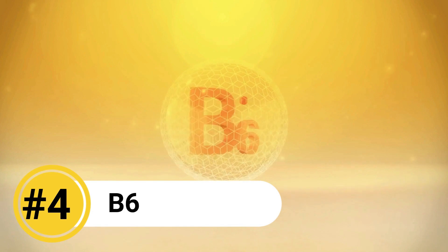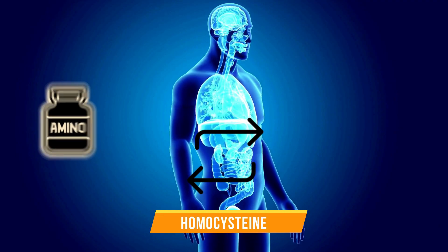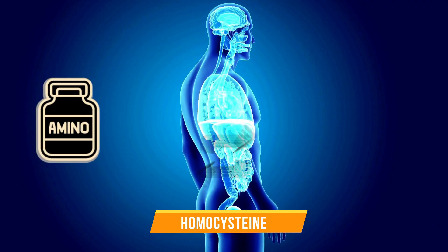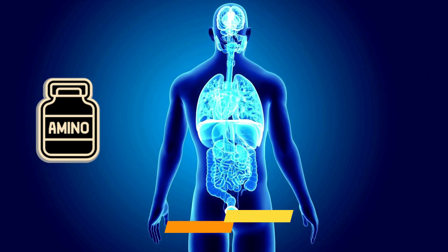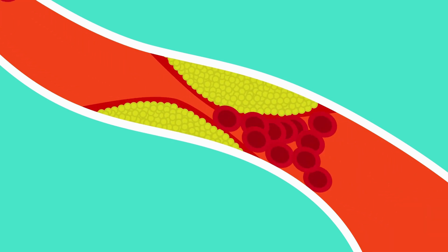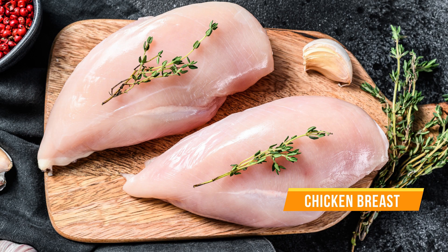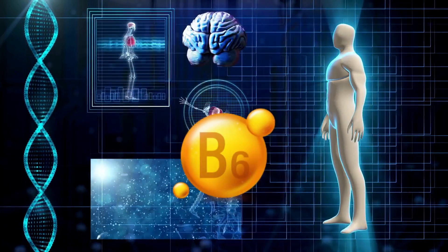Number 4: Vitamin B6. Vitamin B6 is essential for converting homocysteine, which is an amino acid, into other non-reactive forms that can be easily removed from your body. High levels of homocysteine in the blood have been associated with a higher risk of developing plaques and clots in the blood vessels. You can eat foods like bananas, potatoes, and chicken breast to give your body the right amount of this vitamin.